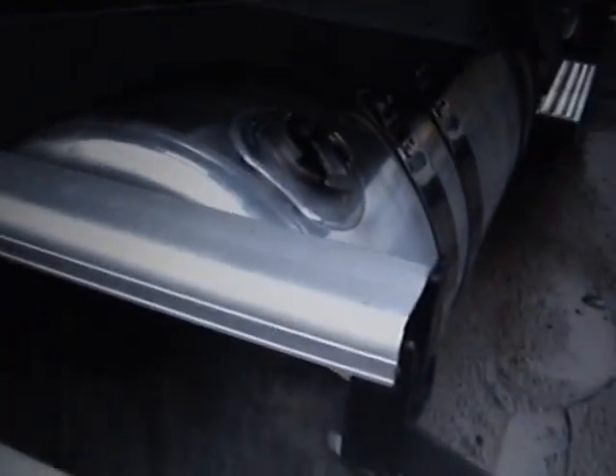It has dual fuel tanks. Those look to be 125, maybe 150 gallons, but we'll have to double check that. It does have the headache rack on the back — Magnum, as you can see. It's got the towel bar for the airlines.